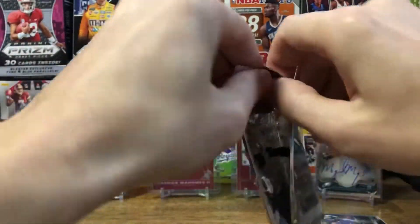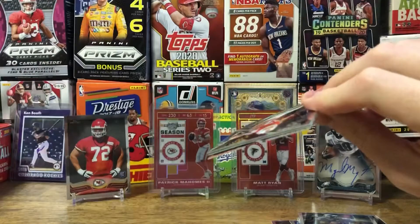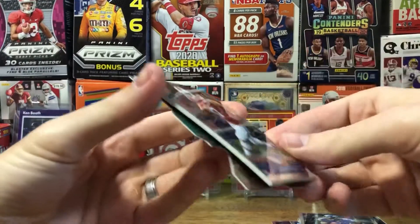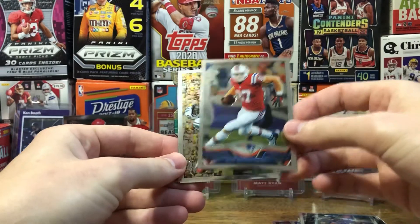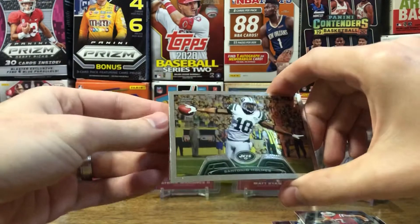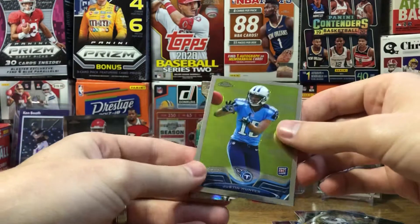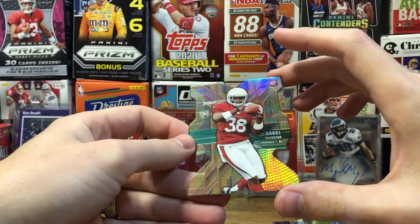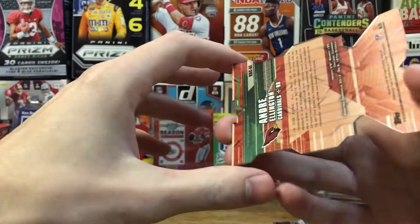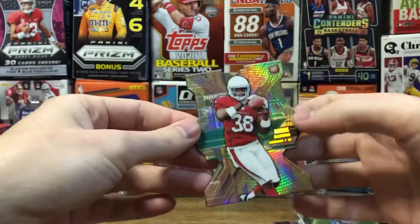On to the last pack — got a die cut in there. Got a Rob Gronkowski, Santonio Holmes, Justin Hunter rookie card, and a die cut rookie of Andre Ellington. It's not numbered but still really cool looking.